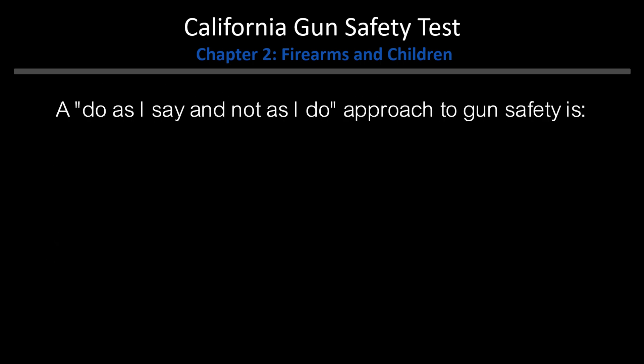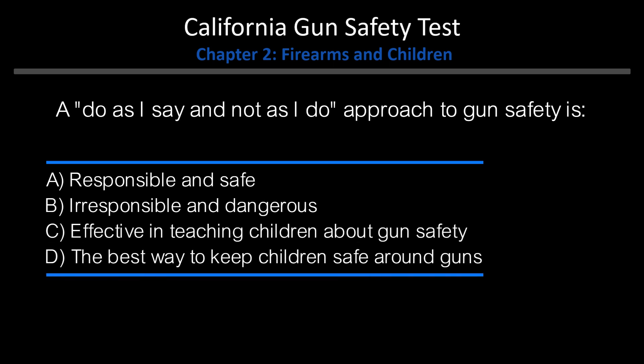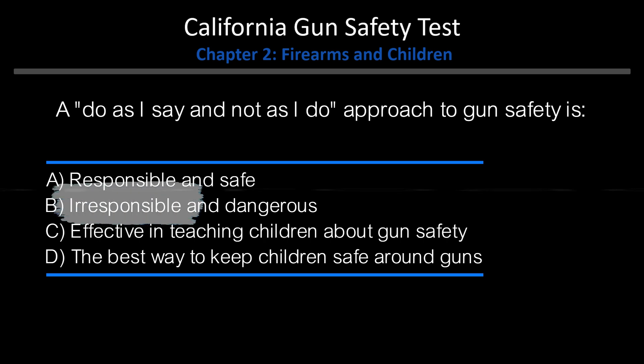A "Do as I say and not as I do" approach to gun safety is: A. Responsible and safe. B. Irresponsible and dangerous. C. Effective in teaching children about gun safety. D. The best way to keep children safe around guns. Answer: B. Irresponsible and dangerous.